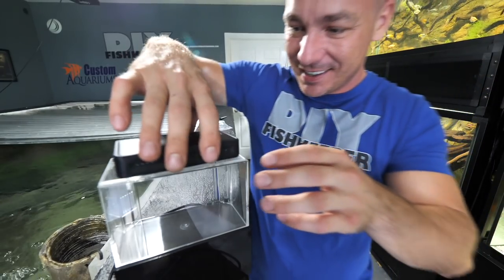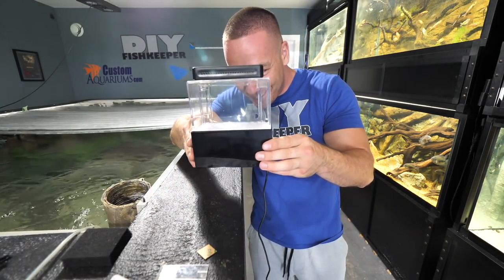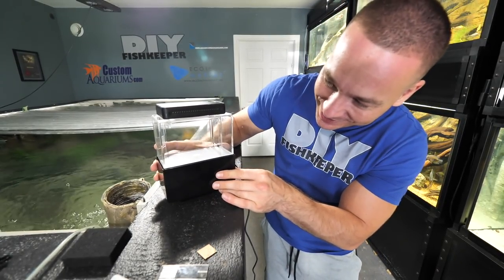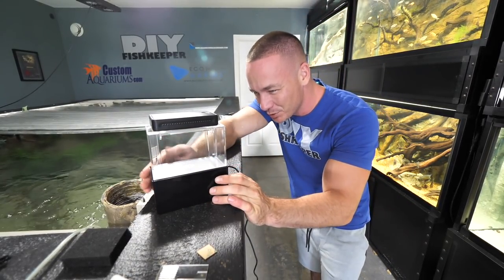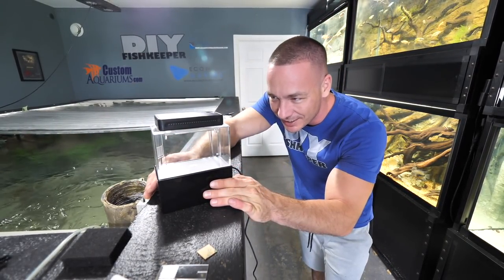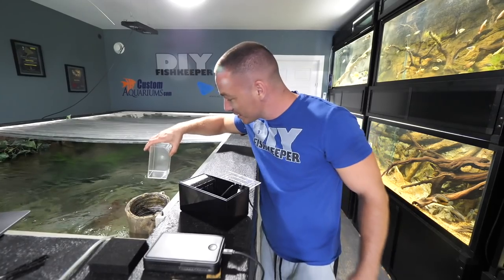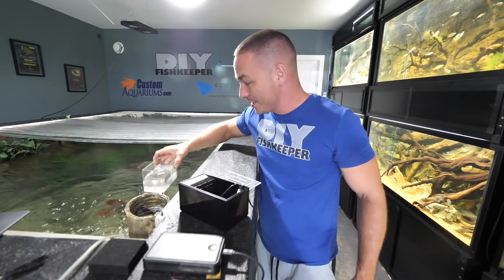Oh, the lid — that goes on top. We're gonna fill this up and get it running here in a second, see how it all works. But I think it's pretty hilarious. This is actually a legitimately tiny tank. I wonder if I could build one, but smaller. This is definitely really cool.